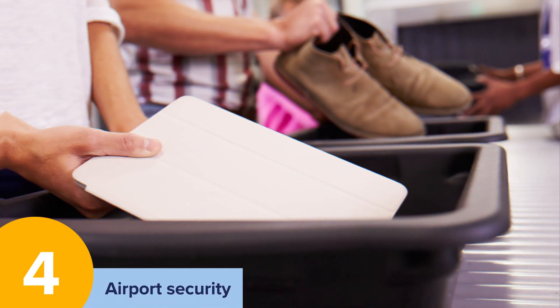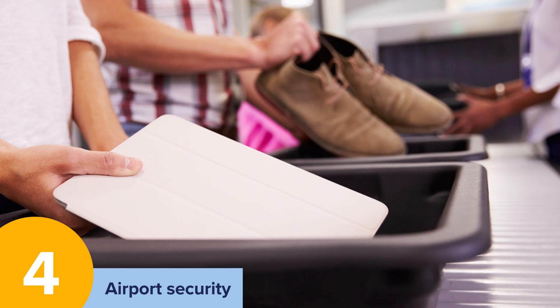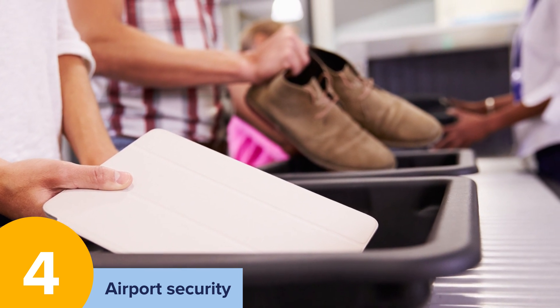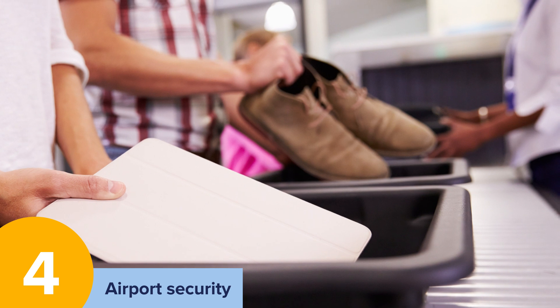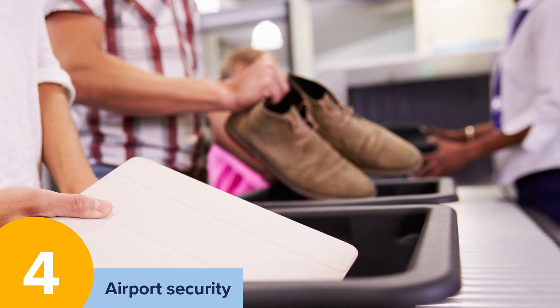Airport security. When travelling with a wheelchair, you may get to bypass the long queues and you don't have to take off your shoes if you can't. However, if you can't walk unassisted, you must submit to a manual screening where your wheelchair will be tested too.